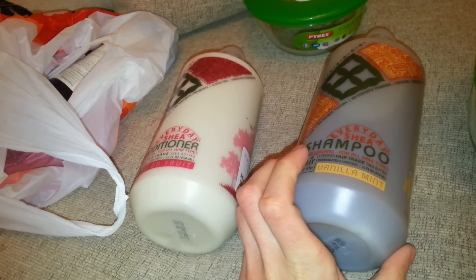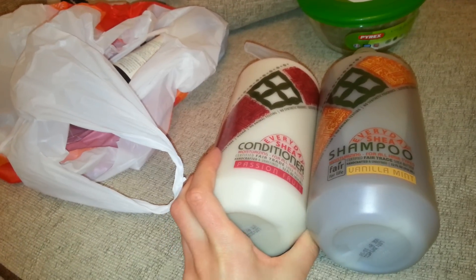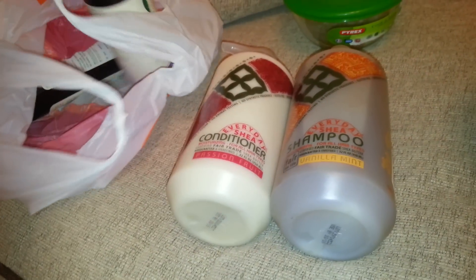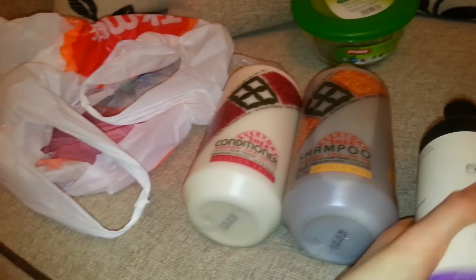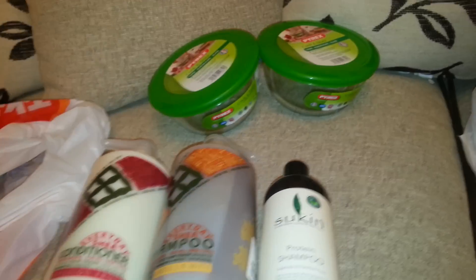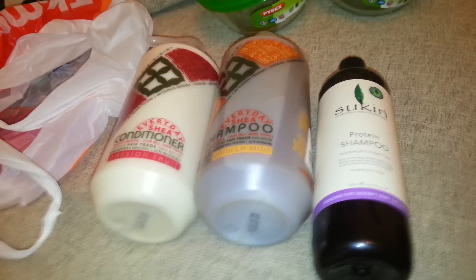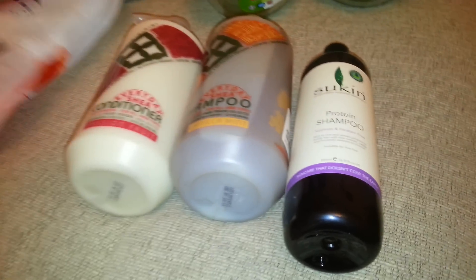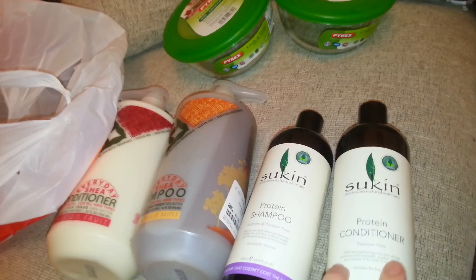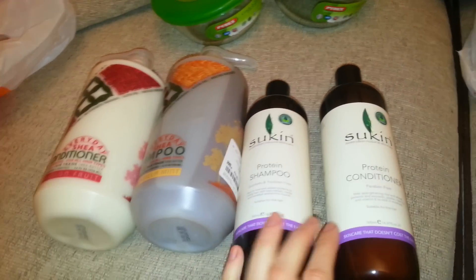I'm currently on the No Poo Challenge — I'm not putting any products in my hair. I think I'm on like week two and it's still a bit of a grease ball to be honest. I don't know how long I'm going to be able to keep it up, but I would like to see it through. I've had such great things following people on YouTube that are doing it — they recommend it, they're saying it's amazing. I've got my beanie on because I don't want anyone to see my hair.